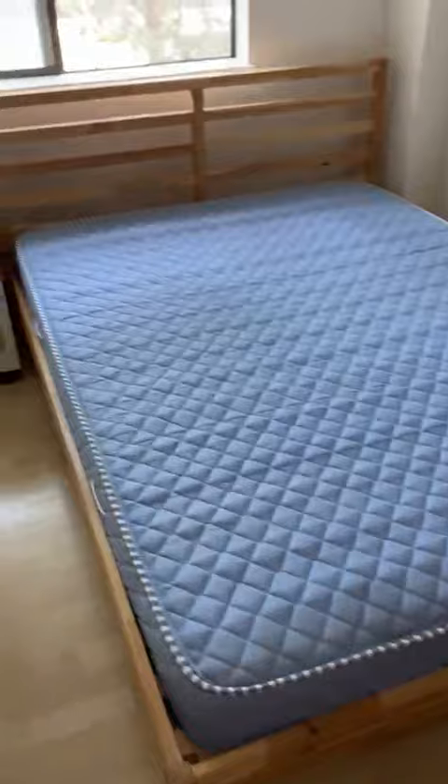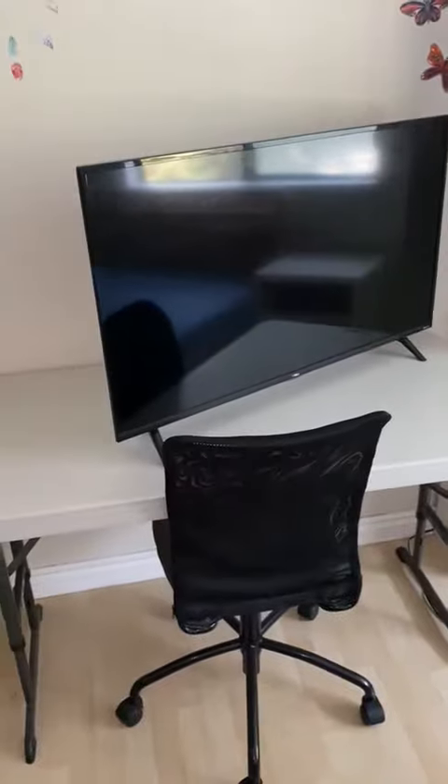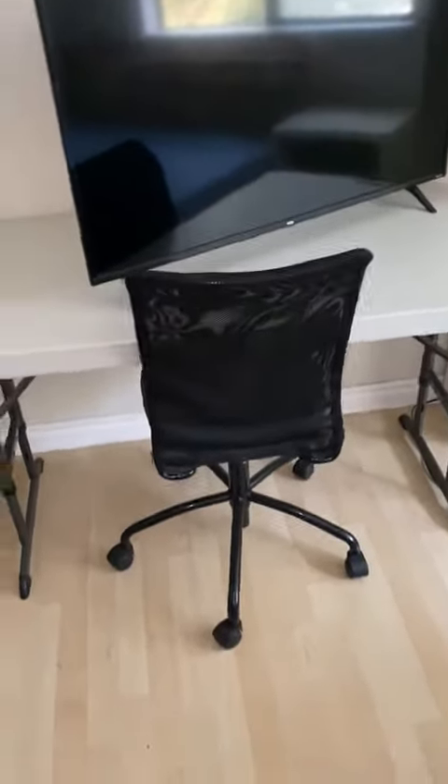Here's the room — there's a queen-size bed and all the furniture. The TV doesn't stay, but the chair and the table stay.